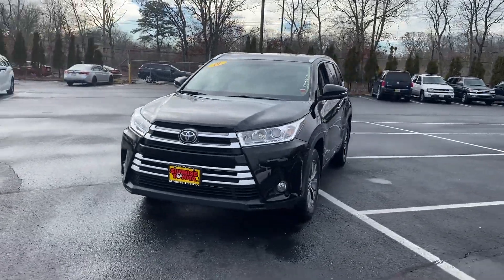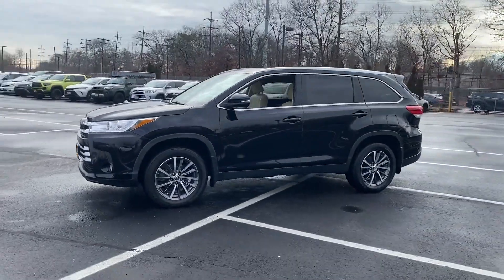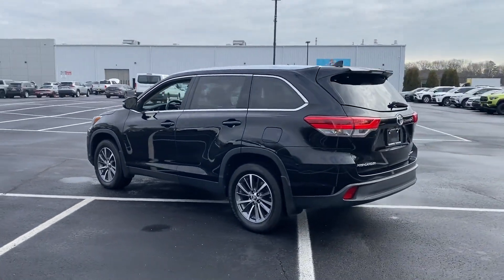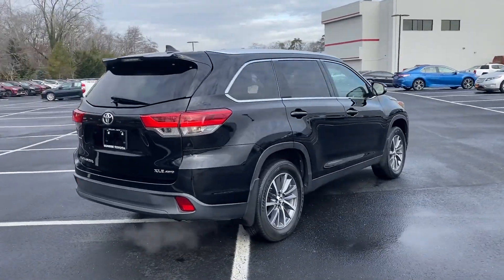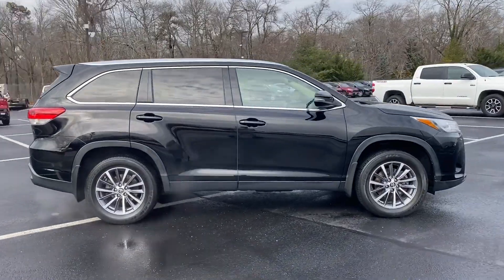2019 Toyota Highlander with less than 26,000 miles on the odometer. This SUV offers space as well as power and performance. It's full of phenomenal features that any driver would appreciate, such as cross traffic alert, lane keeping assist, and side view mirrors with turn signals.